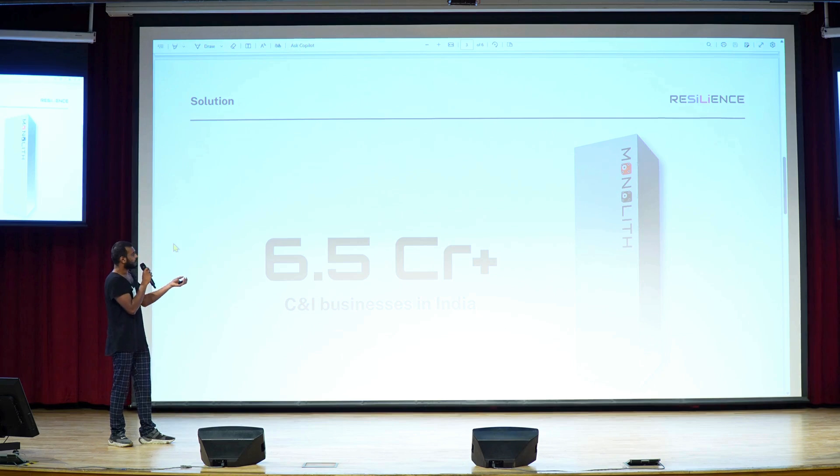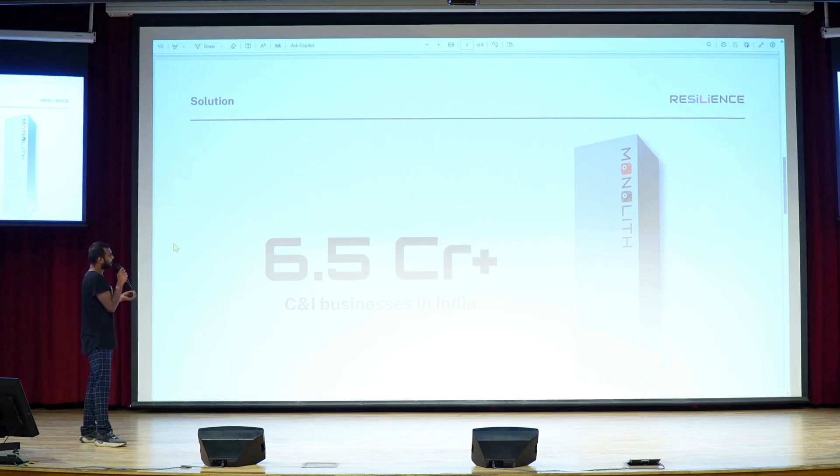Now there are 6.5 crore plus businesses in India. Some businesses will need one unit of Monolith, some will need 20 units, and some won't need any. By 2030, the total addressable market will be 20 million units of Monolith in India and 500 million units of Monolith globally.